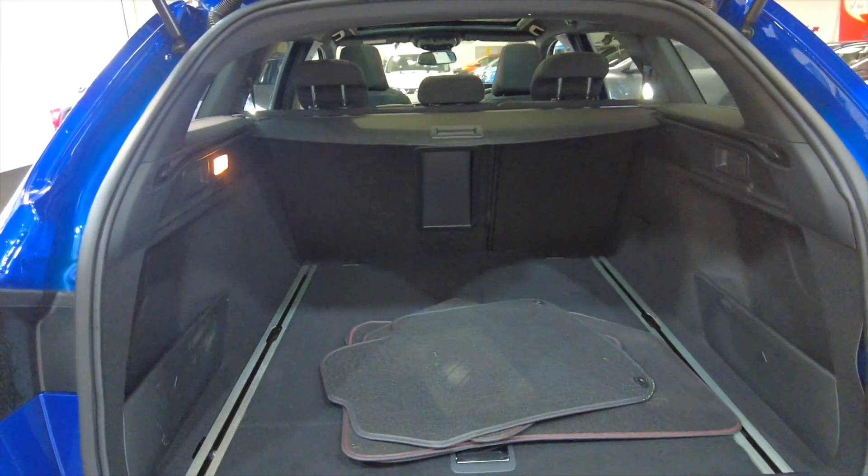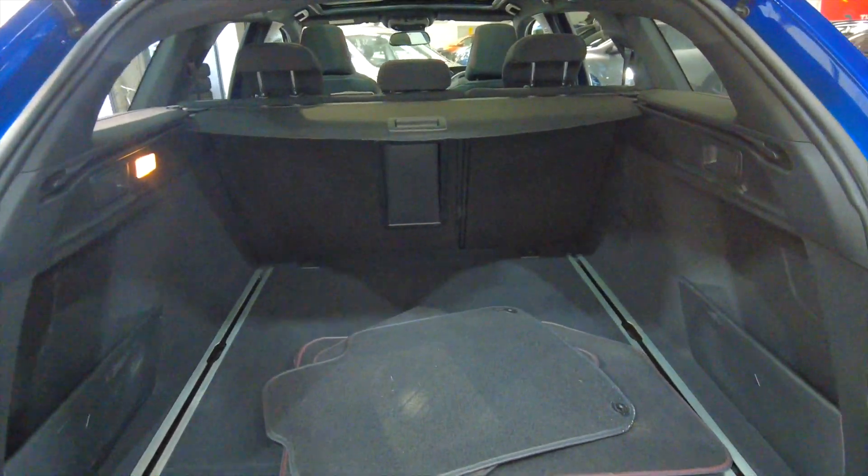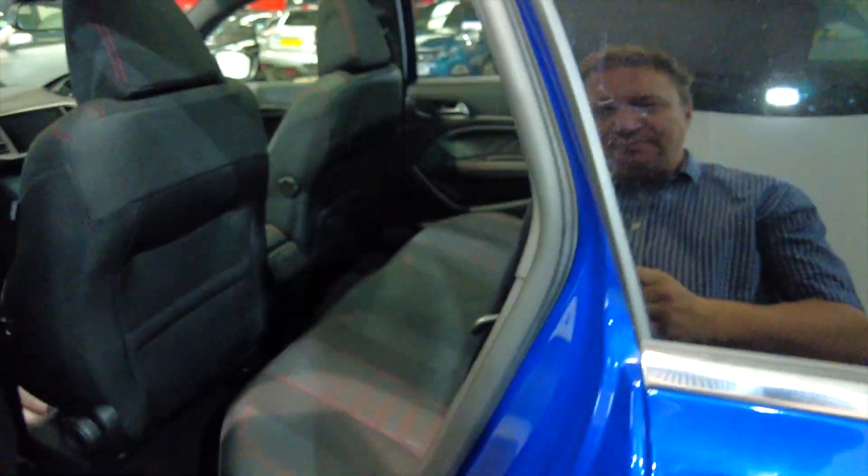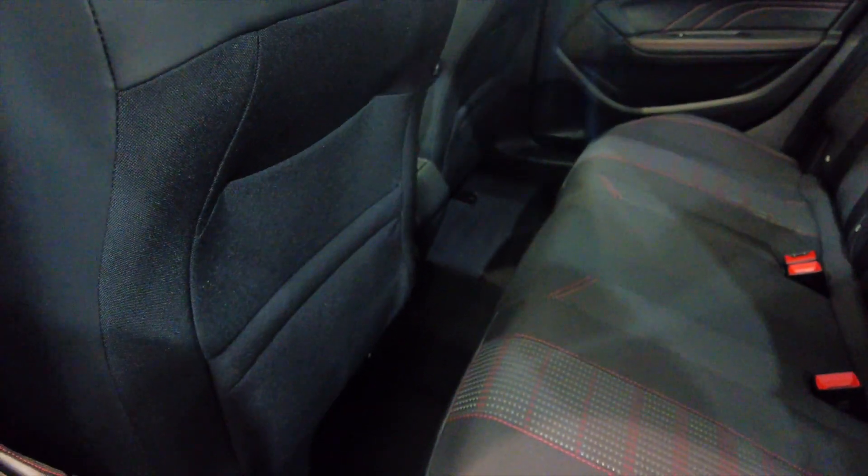You've got a huge boot — absolutely massive — lots of room, and those rear seats do fold as well for additional space. This car would make a perfect family vehicle or perhaps a works vehicle.